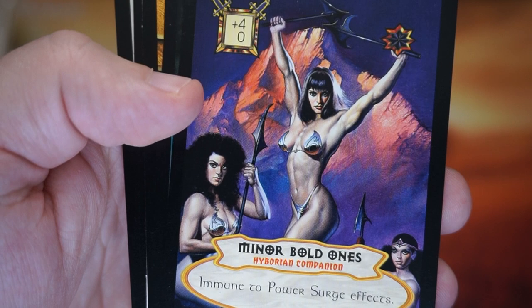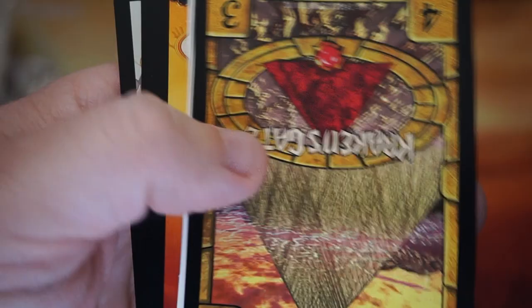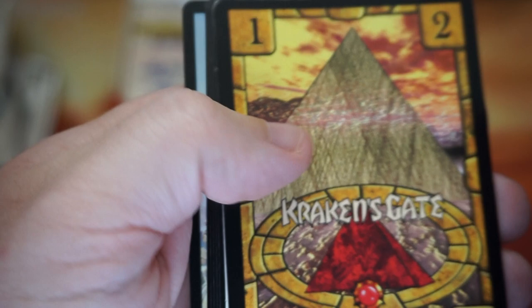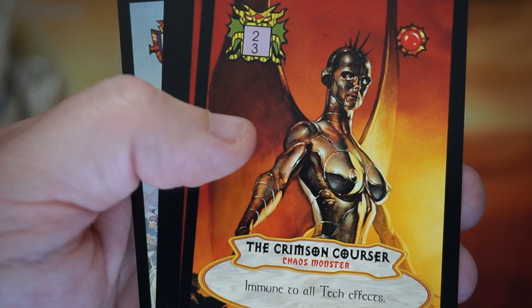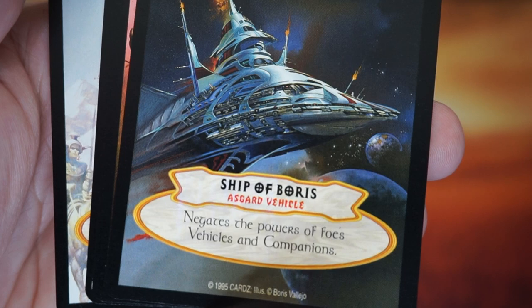Minor Bold Ones. Some of the original artwork actually didn't have these coverings — I saw that online. They edited them for some of the cards. I obviously don't know all of them; I just saw a little bit of the art before getting this and cracking these packs. This is really cool stuff. Red Field of Force. Ship of Boris — I love all the little Easter eggs. Ship of Boris — you see there, Boris Vallejo.